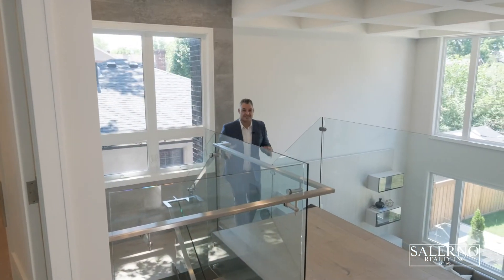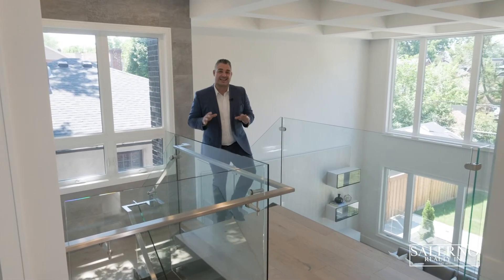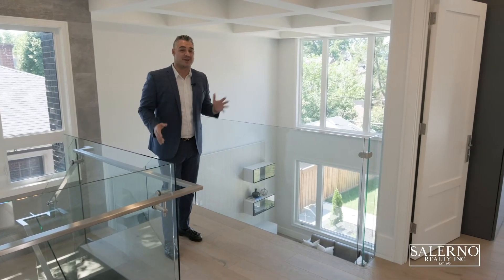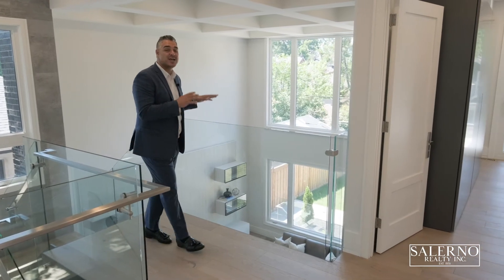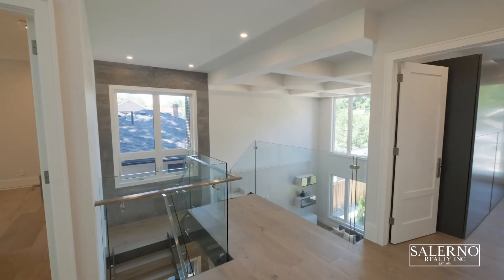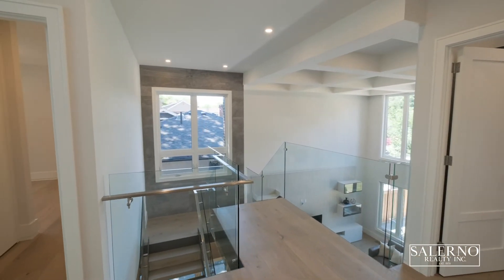I love what they did with the design on the second level. They could have easily added a fifth bedroom, but then you would have lost this incredible view with the open-to-above that overlooks your family room. You have a generous-sized foyer here and everywhere I look I see natural light from these big beautiful windows.